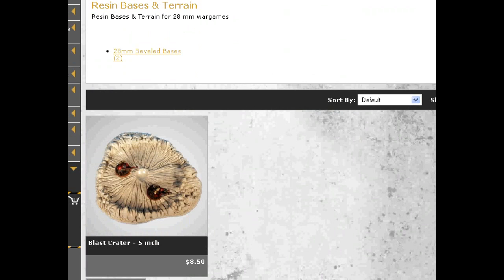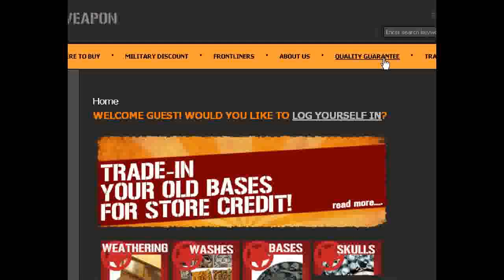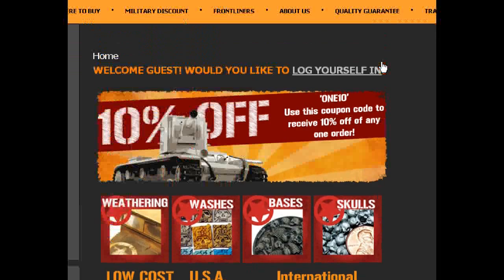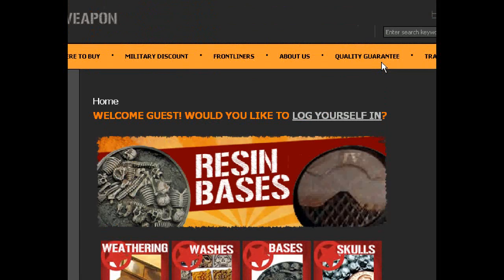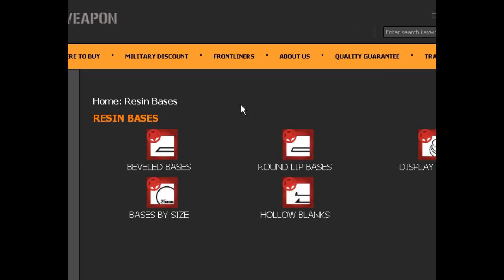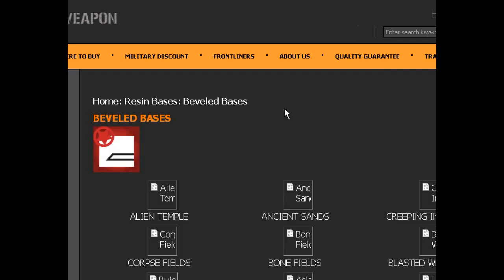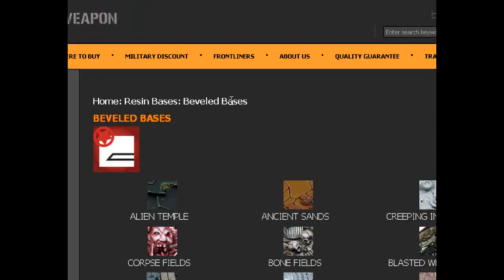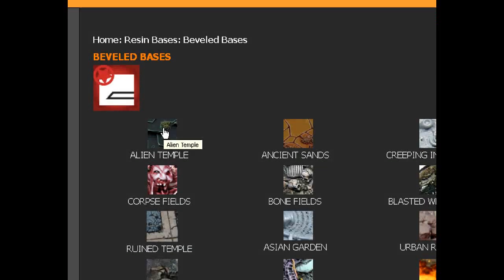The next place I want to go is Secret Weapon Miniatures. Secret Weapon Miniatures has all sorts of bases. They are the place to go for bases. Sorry to say it, but when you're looking for massed bases at a good cost — we tried making our own line of bases, but it ended up being $2.50 as the retail cost. Other people are doing it better. The beveled bases basically have a hard edge — let me show you an example. This would be compatible with Games Workshop stuff.